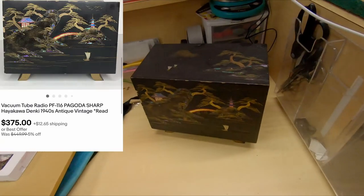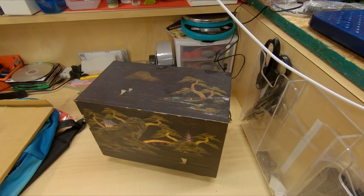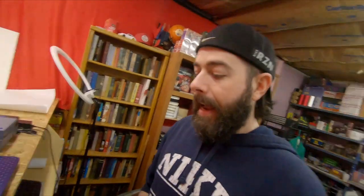And then last up is the big one I was talking about. I'm going to put the camera down because it's expensive. It is a vacuum tube radio PF116 Pagoda Sharp Hayakawa Denkai, 1940s. For that radio, fully functioning, $375. I had it listed for $450. I've been sending out offers of $399.99 since I listed it to any available watchers or anybody I'm allowed to send an offer to. Then I got countered last night — they came back with $375, and I said yes, thank you, because I was hoping for anything over $200.